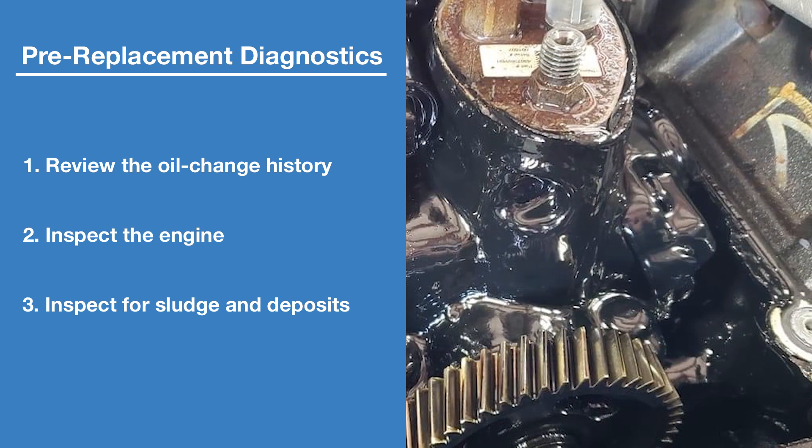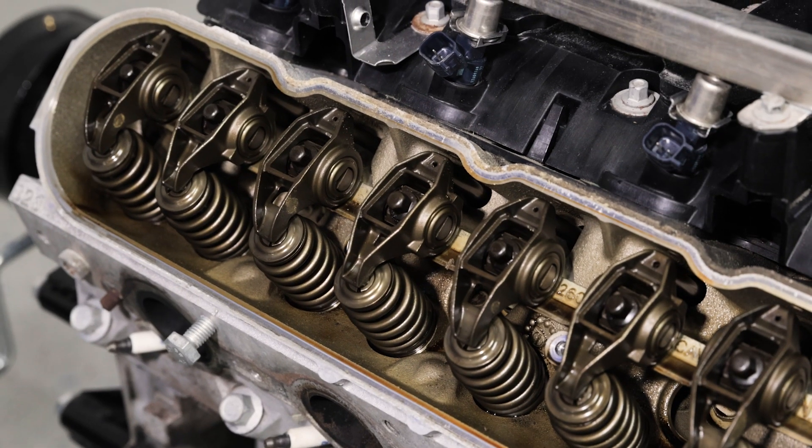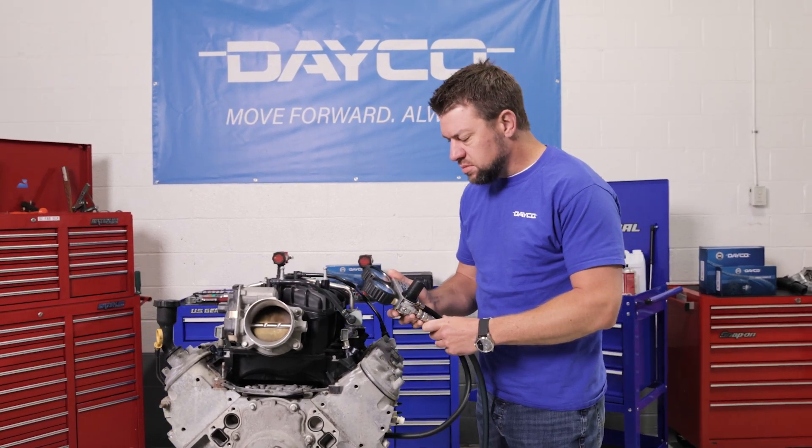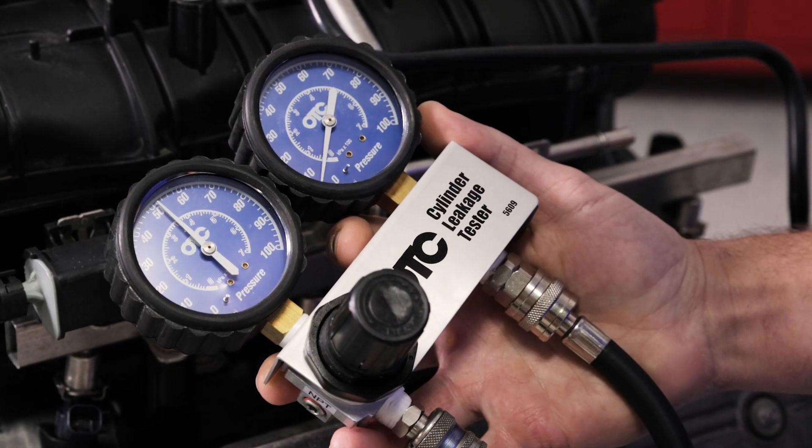Your customer would need a new engine. However, if the area inside the valve cover is clean, you should then conduct a quick compression and leak-down test to verify engine integrity.